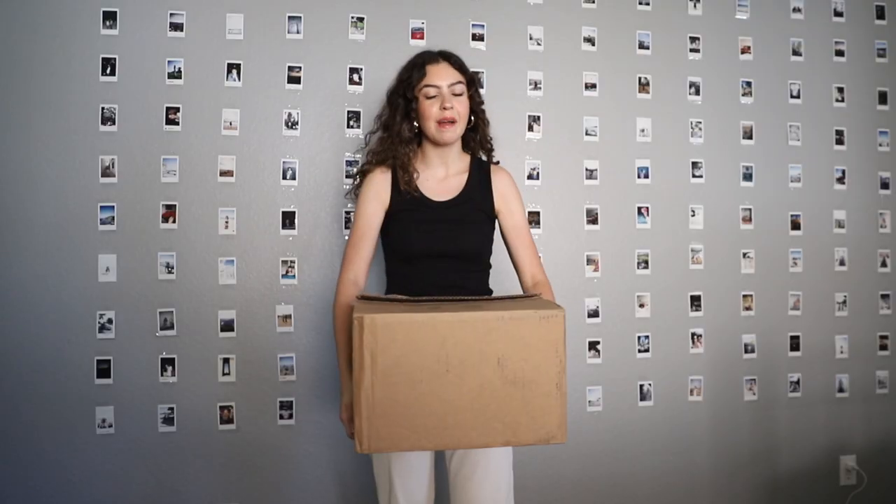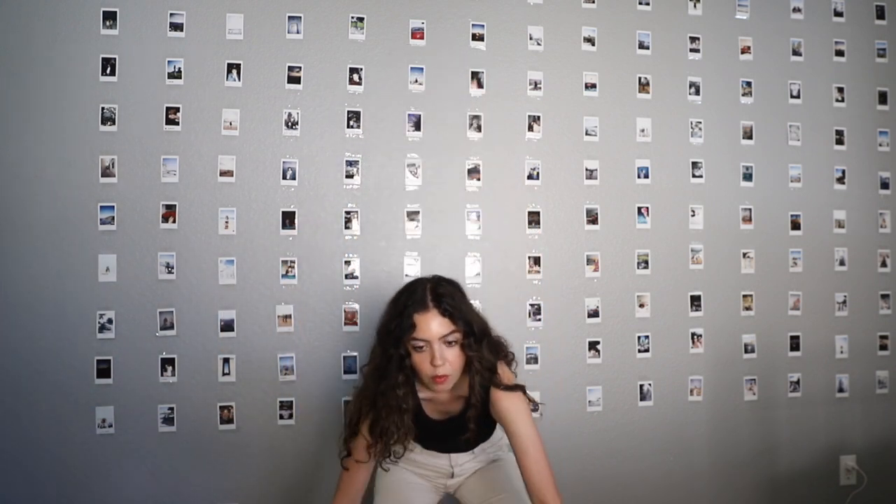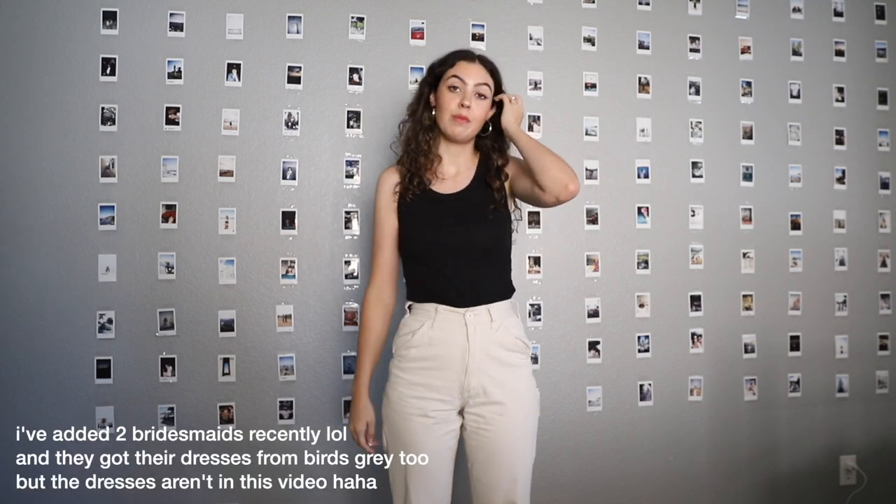Hey guys, today I'm going to be doing an unboxing of my bridesmaid dresses for my wedding. I'm super excited to be partnering with Birdie Grey once again for this video. You might have seen them before in my previous video when we went to the Birdie Grey HQ in LA and all my girls got to try them on. I'll have that video linked if you want to go back and watch it.